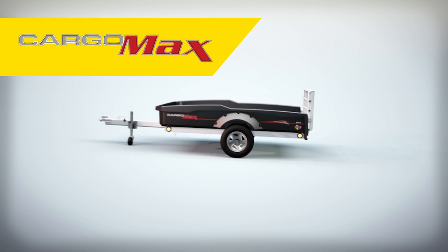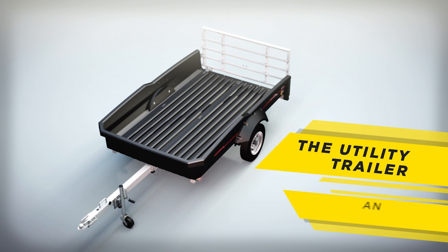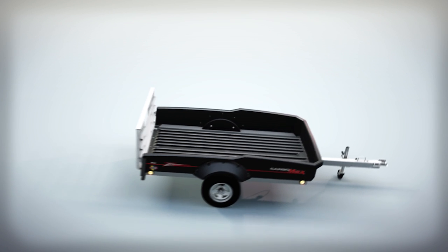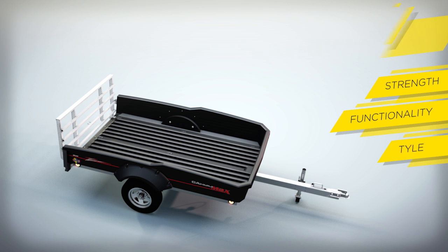Presenting the CargoMax by Flow — the utility trailer that's redefining an industry. The CargoMax is a game changer. Flow's extreme rugged technology creates a unique combination of strength, functionality, and style.